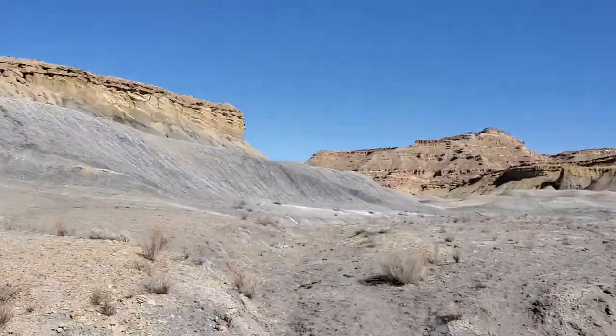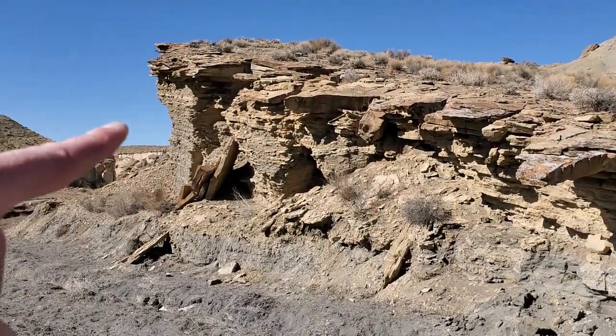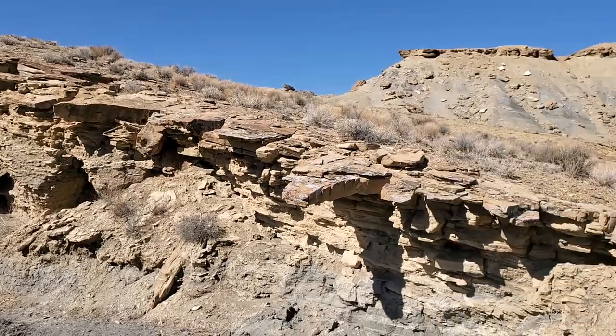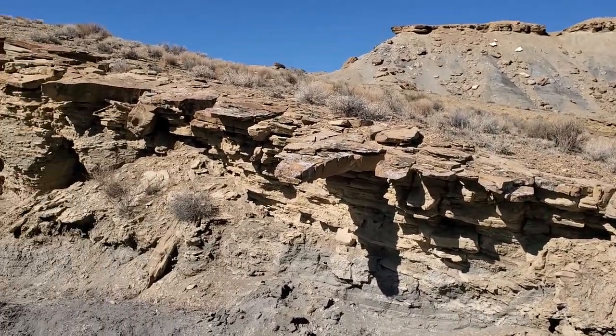Welcome to Utah and the Tropic Shale. I want to go over the stratigraphy with you real quick that I've been messing around in here and what we're looking for. If you look at this unit right here on this angle, you can see it going down this canyon, which is incredibly nice looking. This is the Naturita Formation, which is what it's called locally in this area.